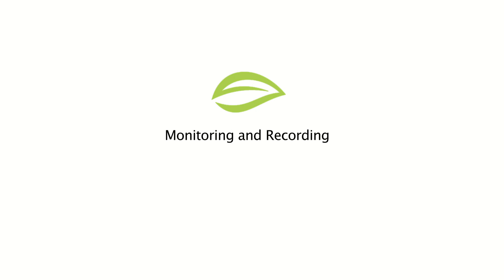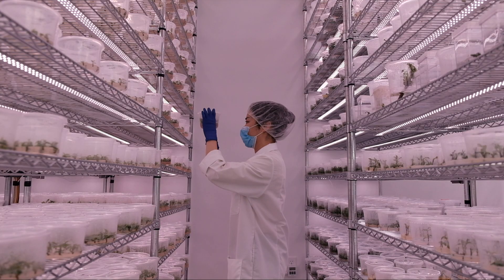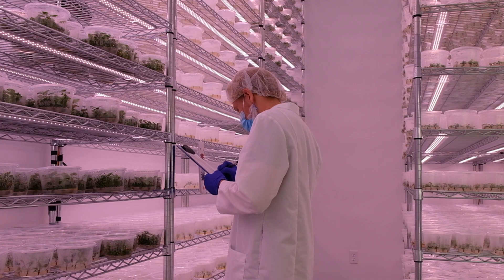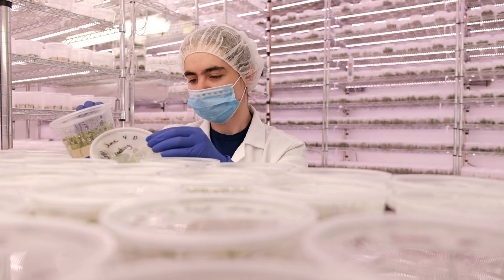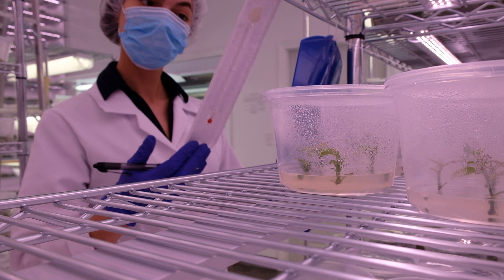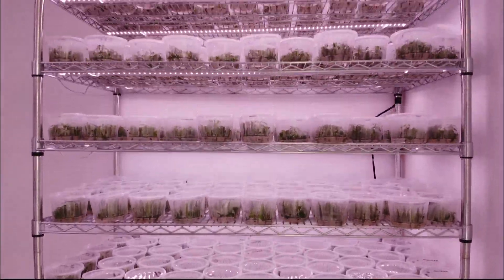Monitoring and Recording. We will regularly monitor our plant material for visual signs of viruses and other diseases. If needed, we will conduct tests for the presence of viruses. Records will be kept of these inspections, as well as other details that will enable us to keep track of our stock and ensure that we meet production timelines.